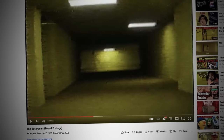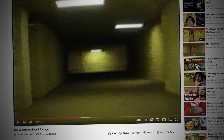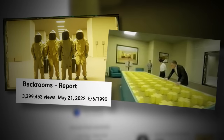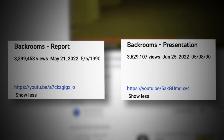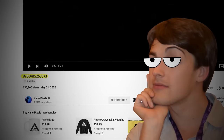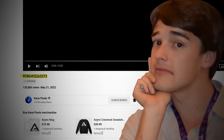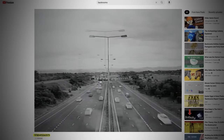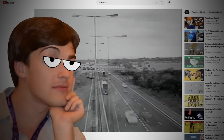But of course it doesn't end there. If you've followed the Back Rooms at all, you know that Kane likes to hide secrets in the descriptions of his videos. Two of the new uploads — Report and Presentation — link to secret unlisted uploads. The first of these is titled with a long string of digits; I'm just going to call it 'Numbers,' because saying a long string of random digits every time is going to be a pain.